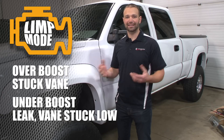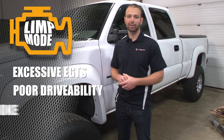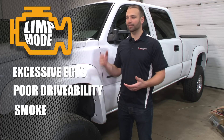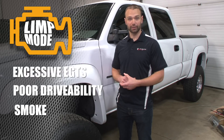Either way, you're gonna get excessive EGTs, poor drivability, maybe excessive smoke — bad situation. It's easy to understand why the engine would try and protect itself. You're gonna get low power again, a little ding on the dash — all sorts of signals saying, hey, you're in trouble, pull this thing over, let's start fresh.